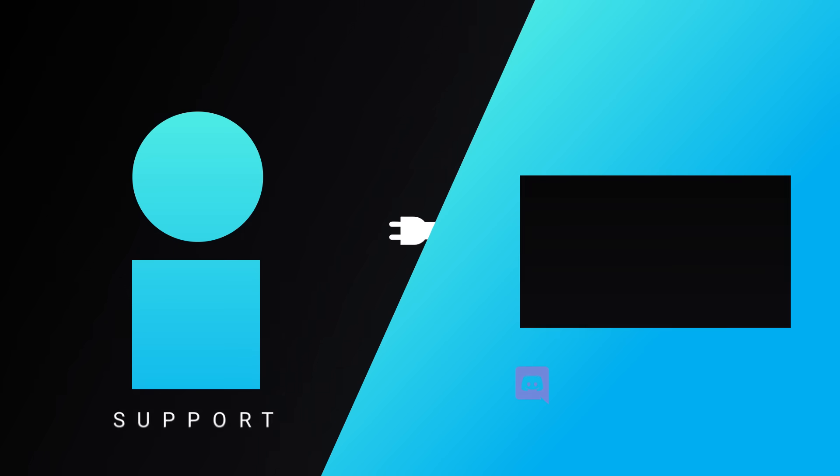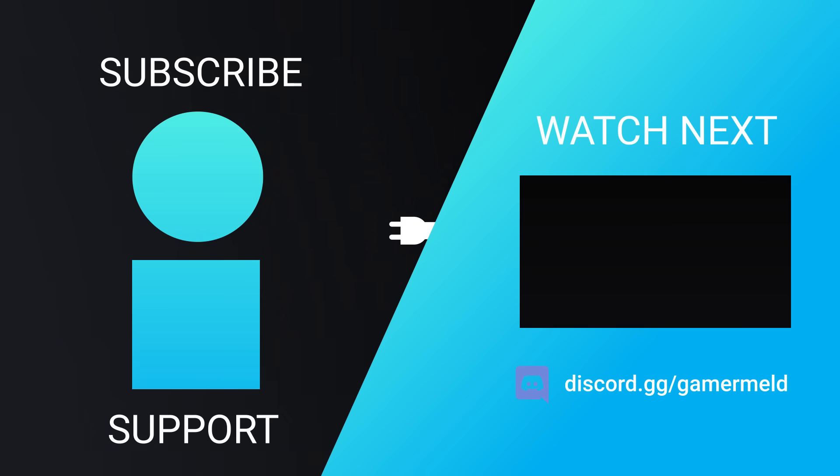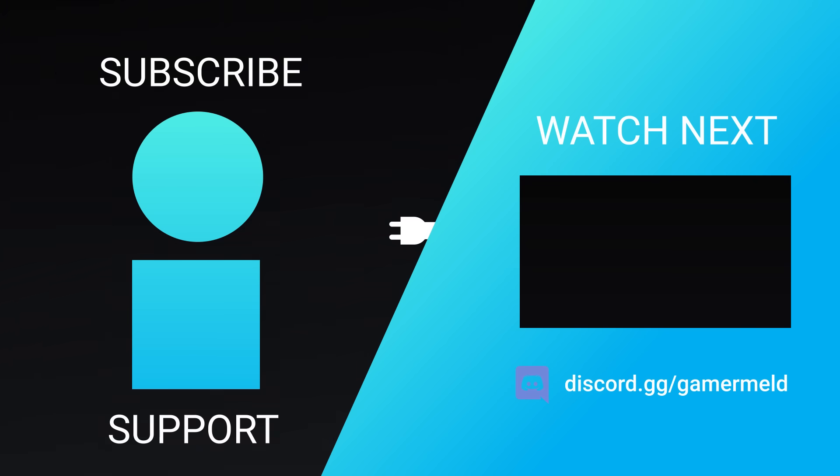That does it for today! Are you pumped for NVIDIA's next-gen Super cards, or are you more excited for AMD's next-gen APUs? Let me know down in the comments below. Don't forget to try out Brilliant at brilliant.org/gamermelt. And as always, have a great day!